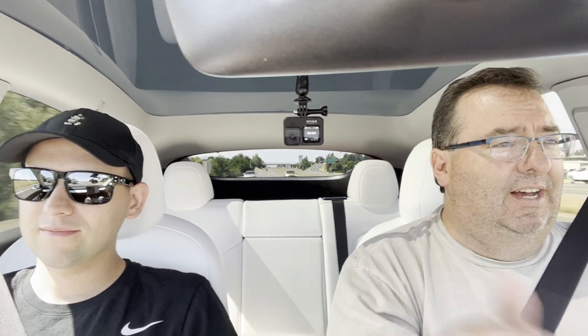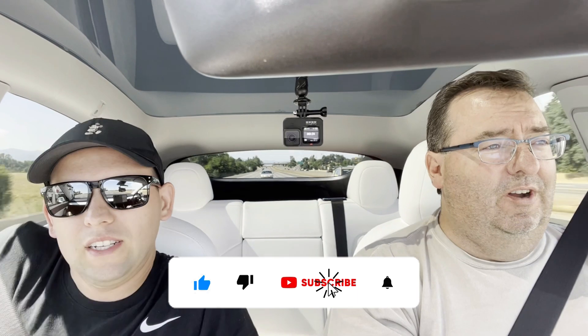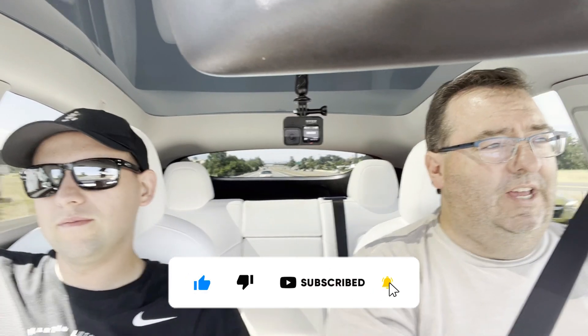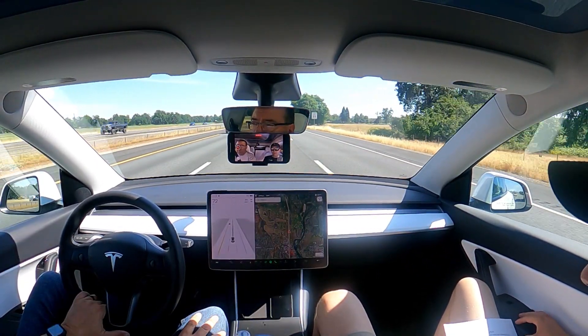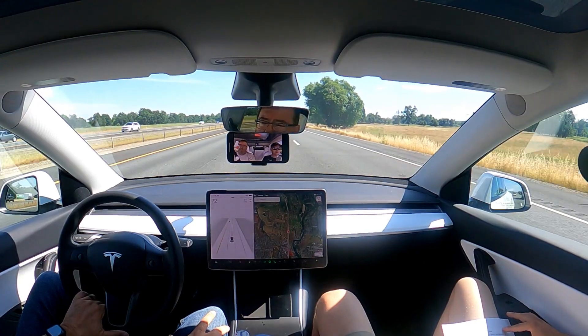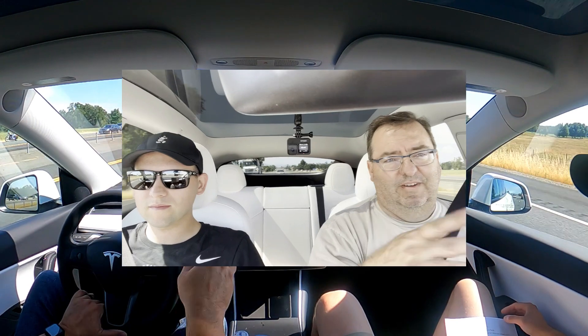Welcome back to the channel. Today this video is going to be about questions a prospective Tesla owner might have. My son-in-law Braden is here. You've seen his wife in earlier videos, which have gotten great views — specifically where the tire blew with my wife on their trip, and a couple other product videos. Braden and Abby are thinking about getting a Tesla, so he has a bunch of questions he wants to ask me, and then we're going to try having him drive for the first time. Braden, fire away.